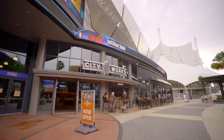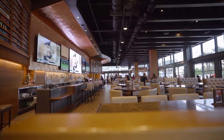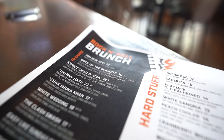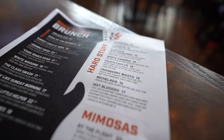Today we are at Disney Springs having brunch at City Works Eatery. We do dining reviews every single Monday, so be sure to check those out. Brunch here at City Works is actually a rock and roll brunch, so it's got a little bit of a theme to it. They've got rock and roll type music playing in the background, and the entrees and some of the drinks on the menu are themed to rock and roll — whether that's a song or a band. This is our first time for the brunch.